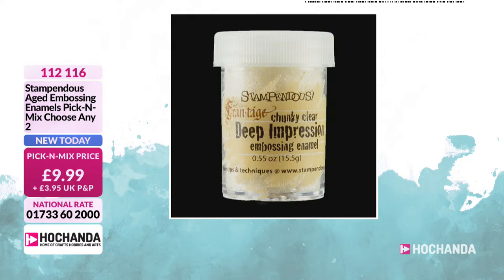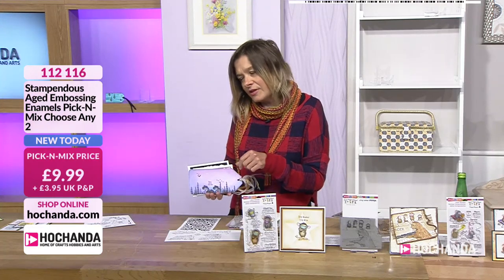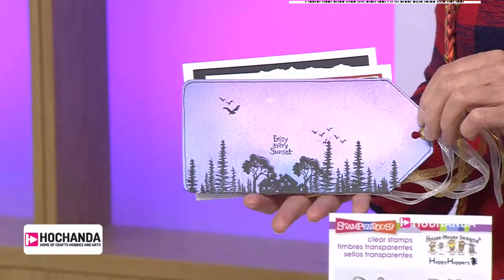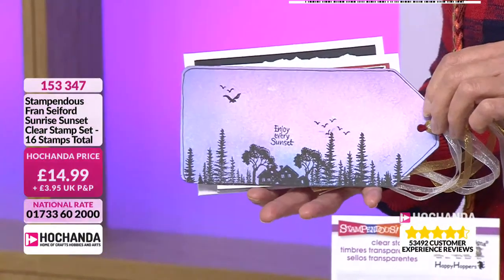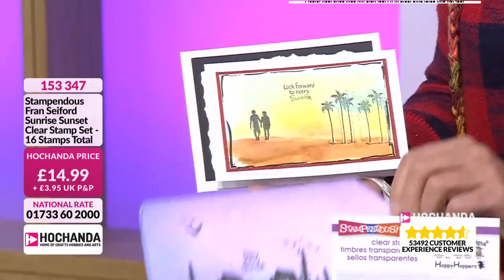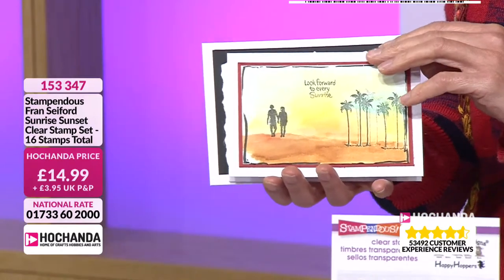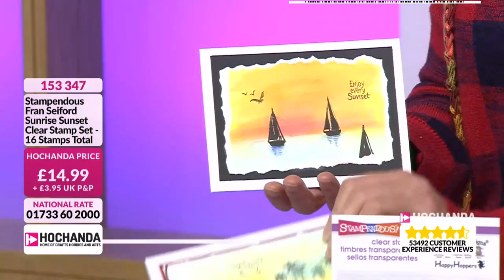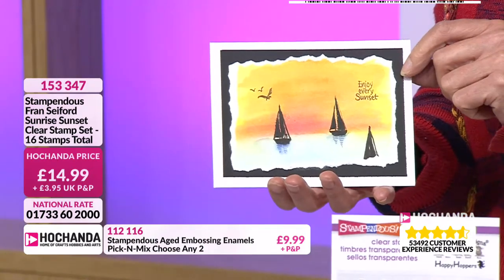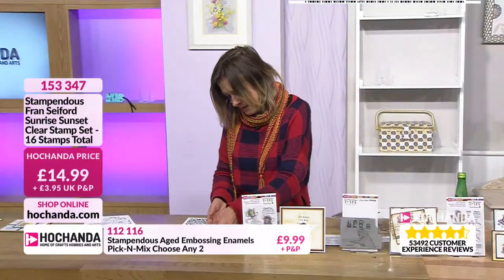Let me quickly show you because I know we haven't seen them. This is the sunrise sunset — I really like these because they're dead easy to make a cool card with. Look at that tag — I think I must have had that in my stash about three years ago. Just stamp it on. Cracking for backgrounds. That's one of Maggie's — beautiful, really pretty. If you'd like that stamp set, £14.99 is your price.